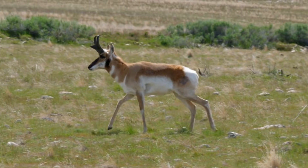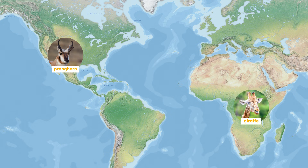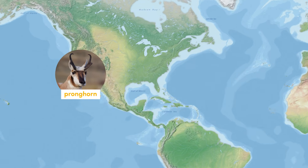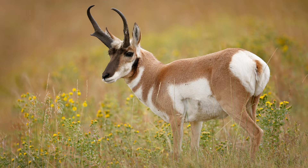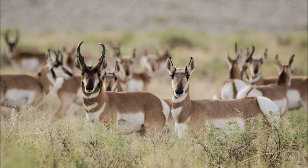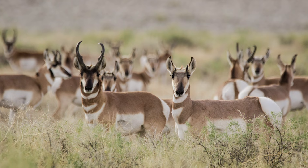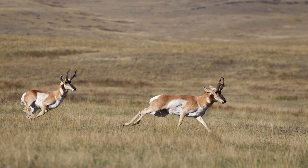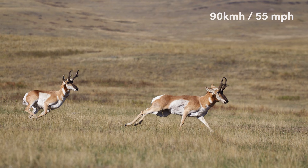The Antilocapridae family contains only a single species, the pronghorn, which is closely related to the giraffe but found on the other side of the planet in North America, as far north as Saskatchewan and Alberta in Canada, and as far south as northern Mexico. They exhibit a striking coloration with a white belly, rump, and striped neck, and a dark area on the front of their face. They are often called the American antelope, and being preyed upon by cougars, wolves, coyotes, and bears, have evolved to be the fastest land mammal in the Americas, reaching up to 90 km per hour.